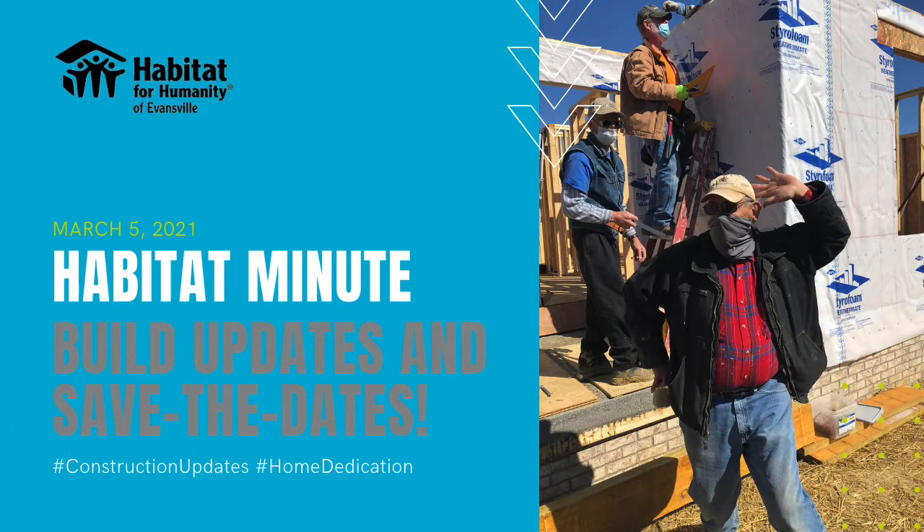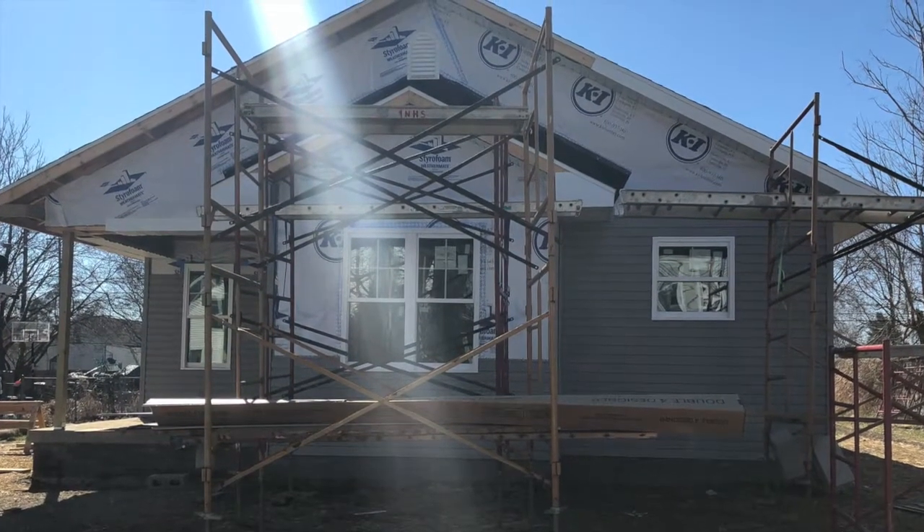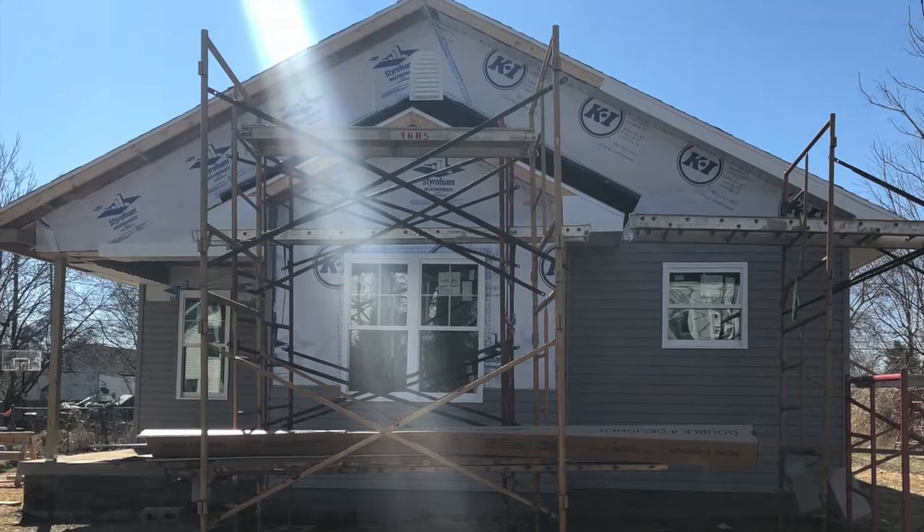Hello and welcome back to the Habitat Minute. Out on the build sites this week, core crew volunteers and future homeowners continued to make progress on the construction of a number of Habitat homes.